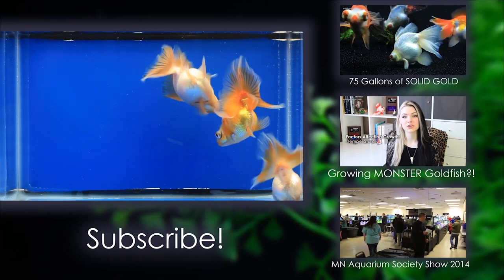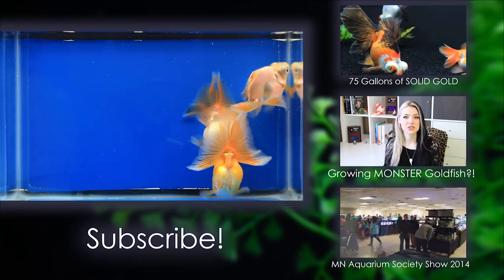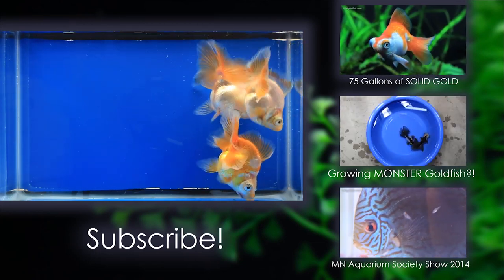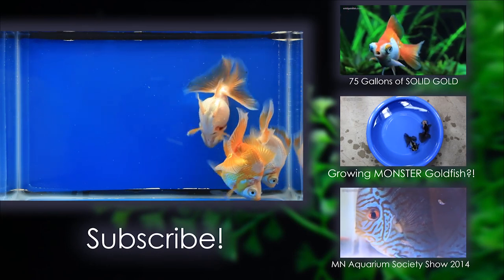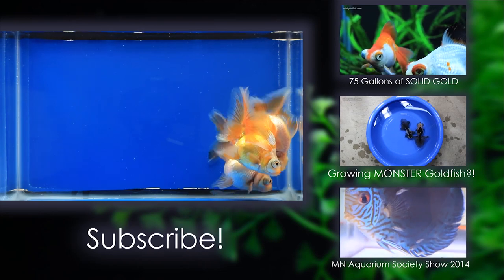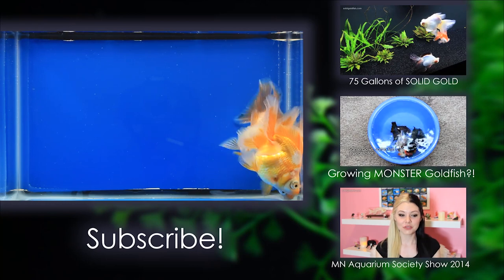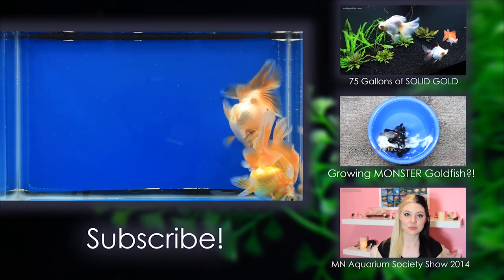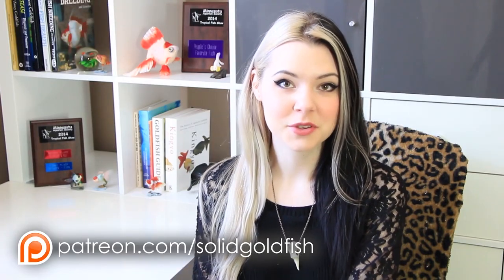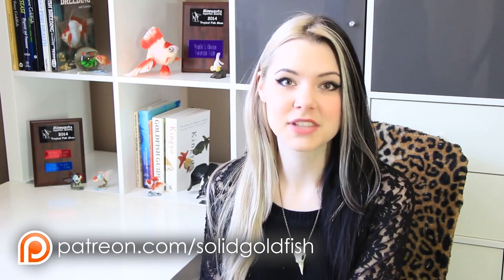Thank you so much for watching this week's video, guys. I look forward to seeing you in next week's video. Oh, I almost forgot — from my Q&A video last week, Elaine had asked what my age was. I'm 26 years old, and I'll be turning 27 pretty soon — my birthday is August 18th. Thanks for watching. Until next time, stay gold. This video was made possible through the generous support of viewers like you. To find out more, go to patreon.com/solidgoldfish.